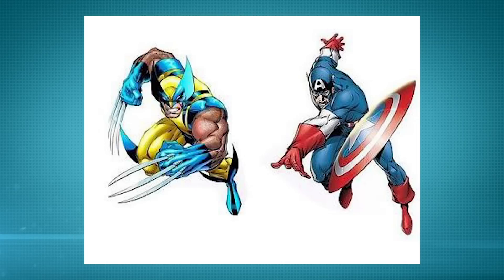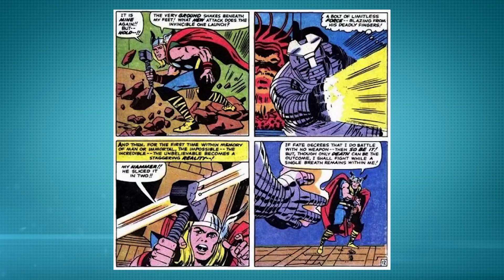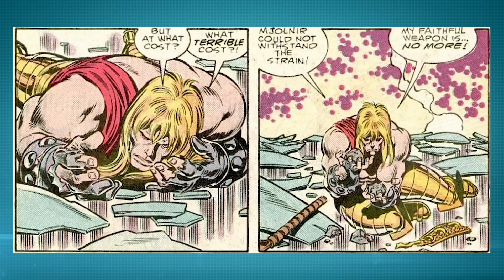So what is Mjolnir made of? It is made of Uru, which is a fictional metal — Marvel and their fictional metals, they can't get enough of them. But it is far from indestructible. In fact, it's been destroyed on several occasions. It's been cut in half by the Destroyer, broken because it used too much power, and even dissolved. But they always come back each time, one way or another, so if it gets broken it'll be back in probably the next issue.